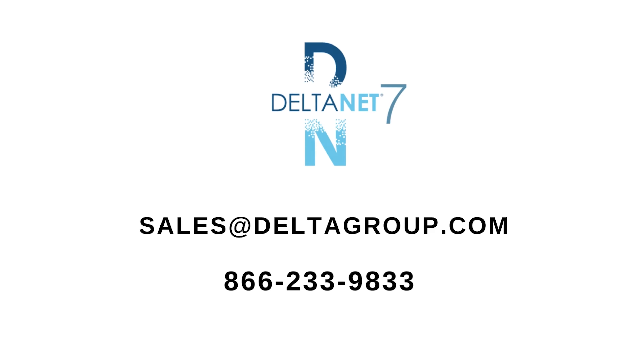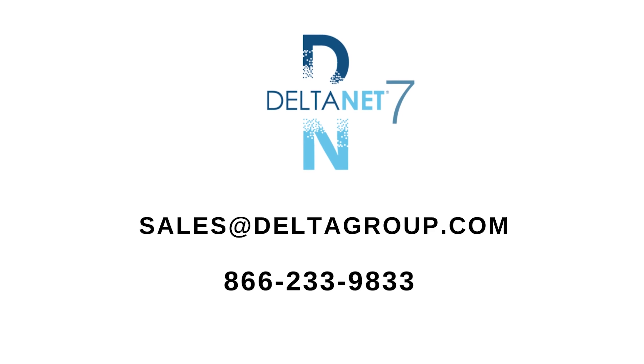Overall, DeltaNet 7 is here to help your real estate brokerage do more business in less time. To learn more about DeltaNet 7 and how it can help your business, email sales@DeltaGroup.com or call 866-233-9833 to speak to a software consultant for a free consultation.